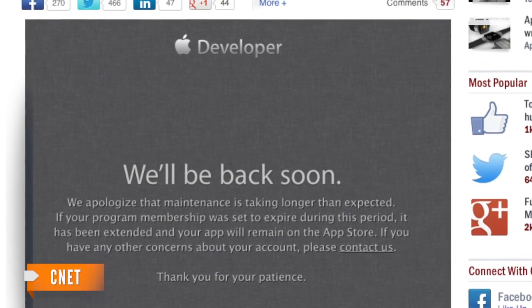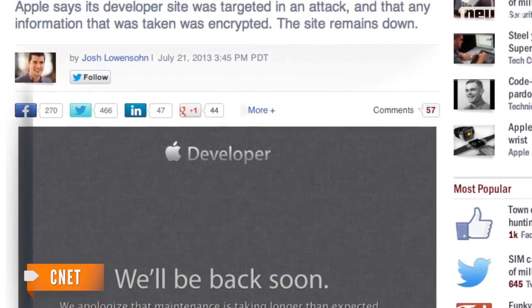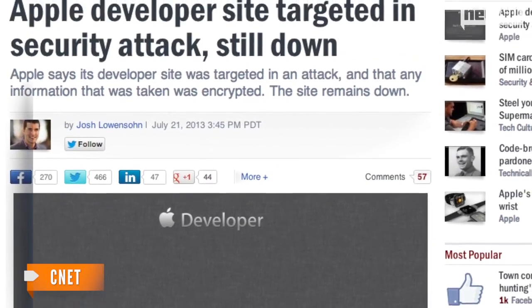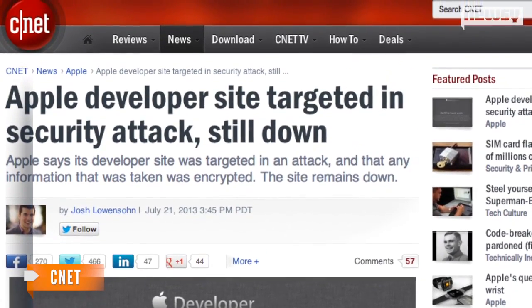The outage set off quite a few concerns, especially since this comes as Apple gears up for two new releases of iOS and OS X. CNET explains developers have been updating their software for these versions, which Apple says will be released in the fall.